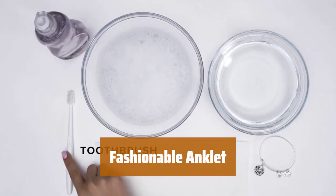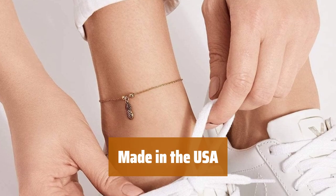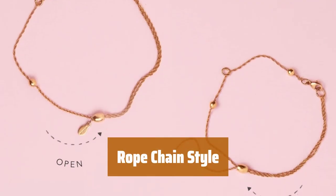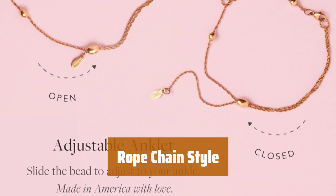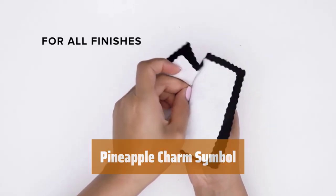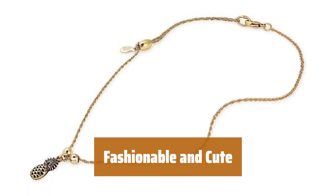Number 3. This anklet features an adjustable clasp for a perfect fit, made with nickel-free brass and copper mix. Proudly made in the USA, this anklet is crafted with care and attention to detail. Designed with a rope chain that can be adjusted by a sliding bead, ensuring comfort and style. The pineapple charm on this anklet symbolizes a welcoming heart and kindness, adding a meaningful touch to your outfit. This anklet is not just cute but also fashionable, making it a perfect accessory for any occasion.